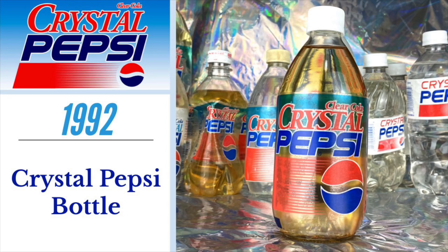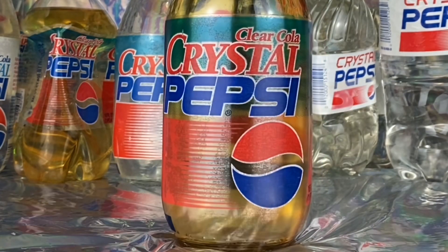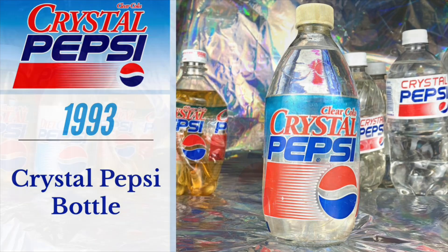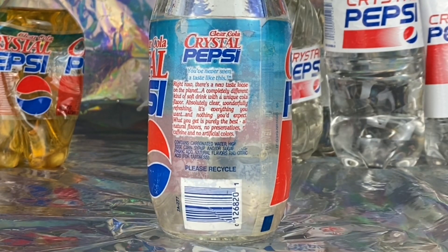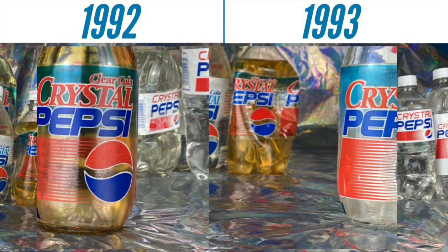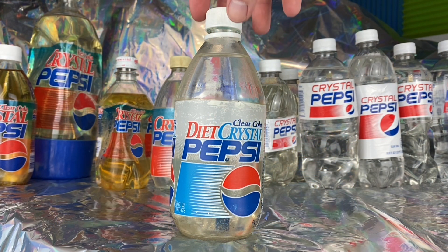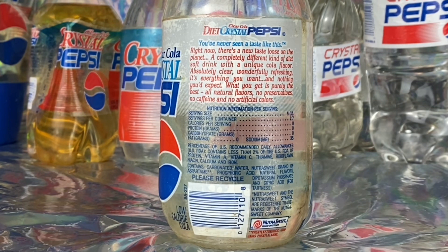The first bottle is a glass version from 1992 with labeling matching the test market style of the cans, and there's also a plastic version from the same year with the same packaging. The second Crystal Pepsi bottle from 1993 is the national release version, which, much like the cans, has a full paragraph description of the soda on its packaging. The 1993 version also includes white outlines of the Pepsi logo, which the 1992 version doesn't. Next is a bottle of Diet Crystal Pepsi from 1993, which has a white background label as opposed to the transparent labeling of the original Crystal Pepsi, and also features the national release paragraph.